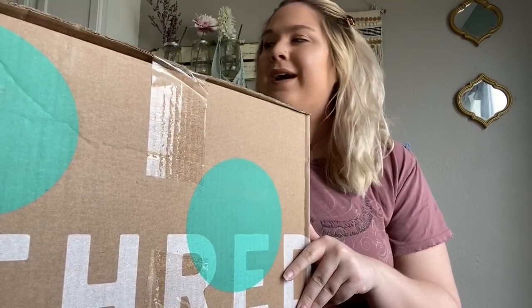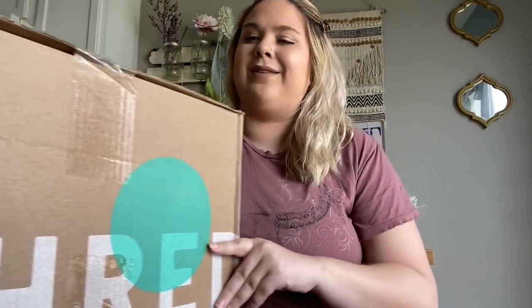Some of them were designer and some I would consider lower-end designer, but after going through my box, nine out of 15 items ended up being flawed. I did end up contacting ThredUP and was less than pleased with their response — I felt very misled with the advertising of this box, especially when it's being sold at a higher price point. The box was $300 for 15 pieces of designer clothing.